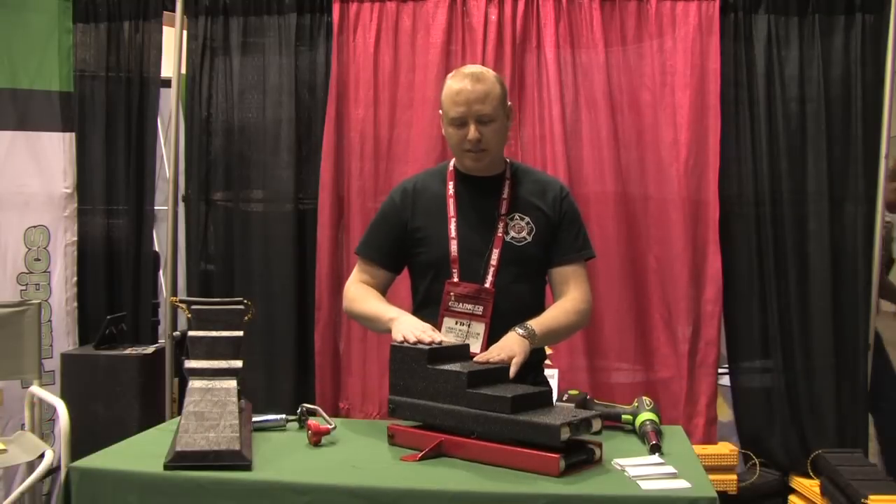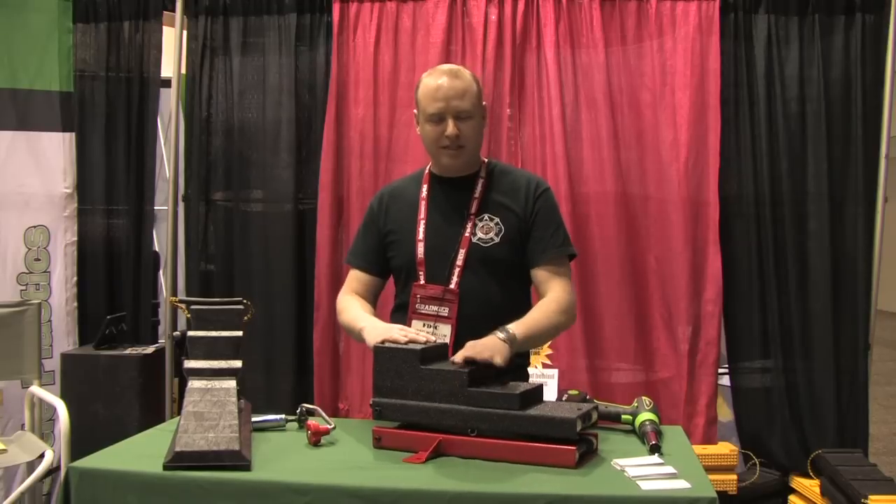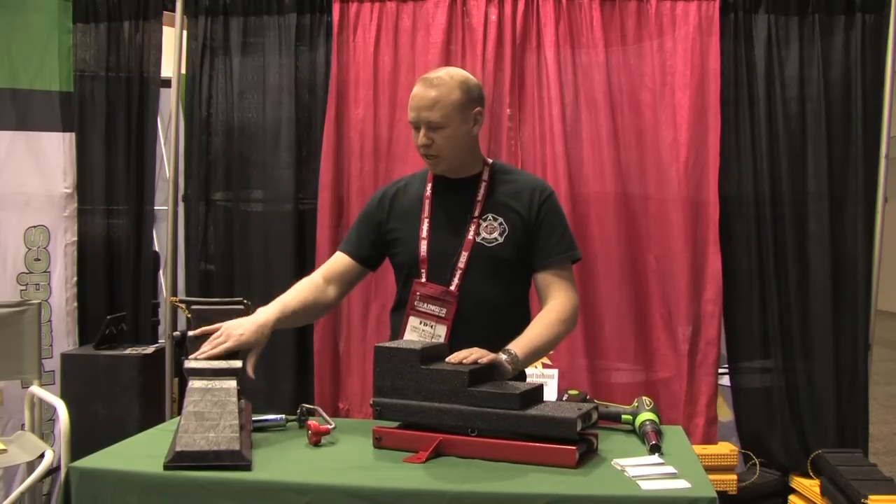Hi, my name is Craven Callum with the Rockview Fire Service. I'm here at FDIC 2013 showing off a new prototype. What this is — it looks like a regular step truck. Most firefighters will instantly recognize it. It looks just like your regular step truck.